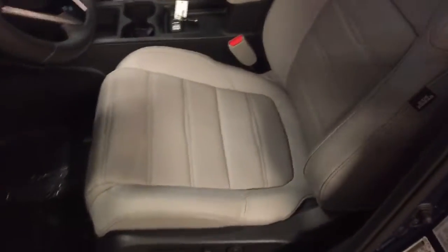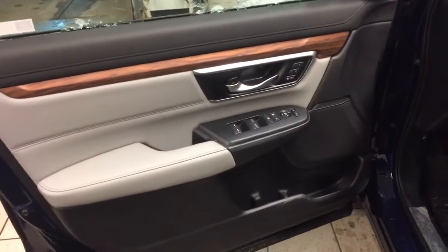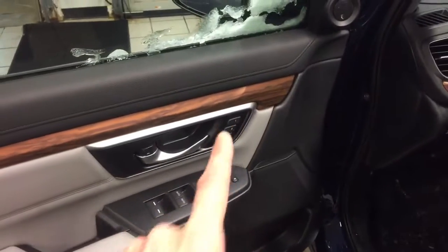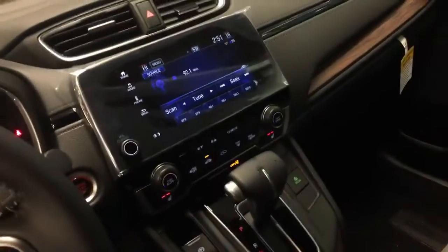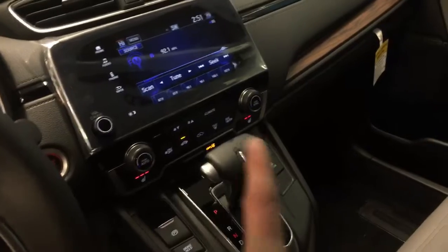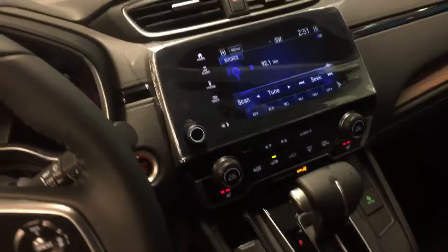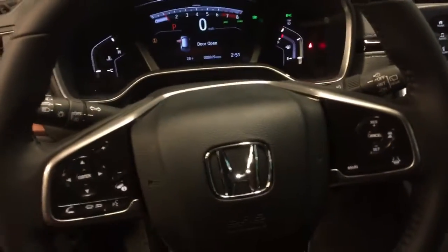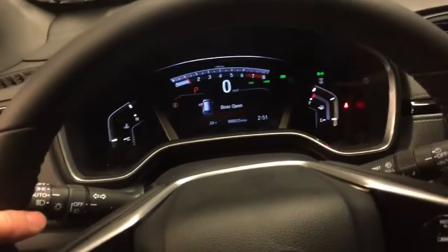Gray leather interior, heated and powered seats, powered doors, windows and mirrors, memory position for two drivers. It has a factory remote starter, automatic transmission, dual zone climate control, touch screen infotainment system with Apple CarPlay and Android Auto supported, steering wheel mounted audio controls, and fully automatic headlamps.